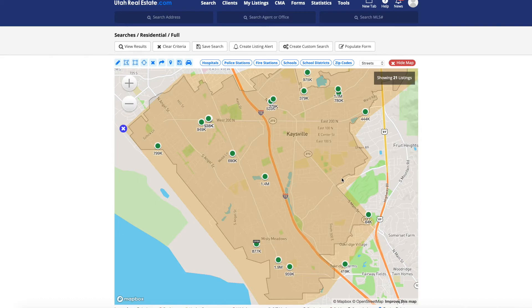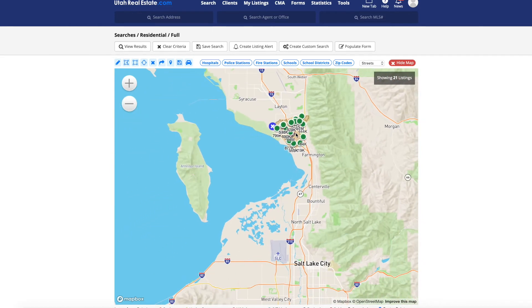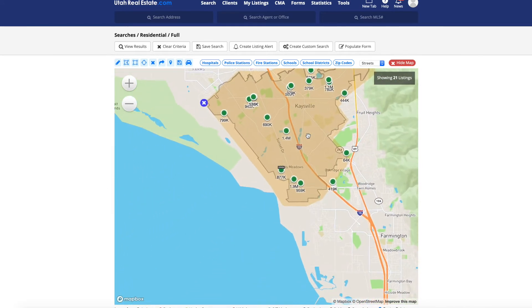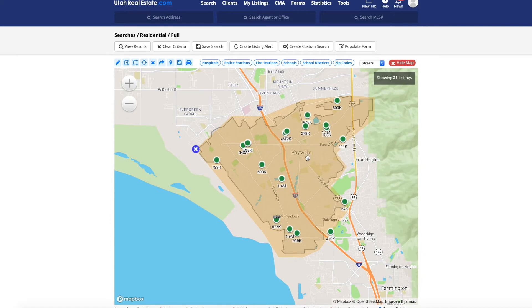Today we're going to take a look at some available homes here in Kaysville, Utah. But first let's zoom out on the map just to get a feel for where Kaysville is. Kaysville is located pretty much smack in the middle of Salt Lake City to the south and Ogden to the north. It's a convenient location — you have access to the mountains and outdoor activities, you can go north for college sports and nightlife, or head south to catch a Jazz game and great restaurants in Salt Lake City. It's a great commute location if you have a job in either city, and you can still escape the big city and live in the suburbs.